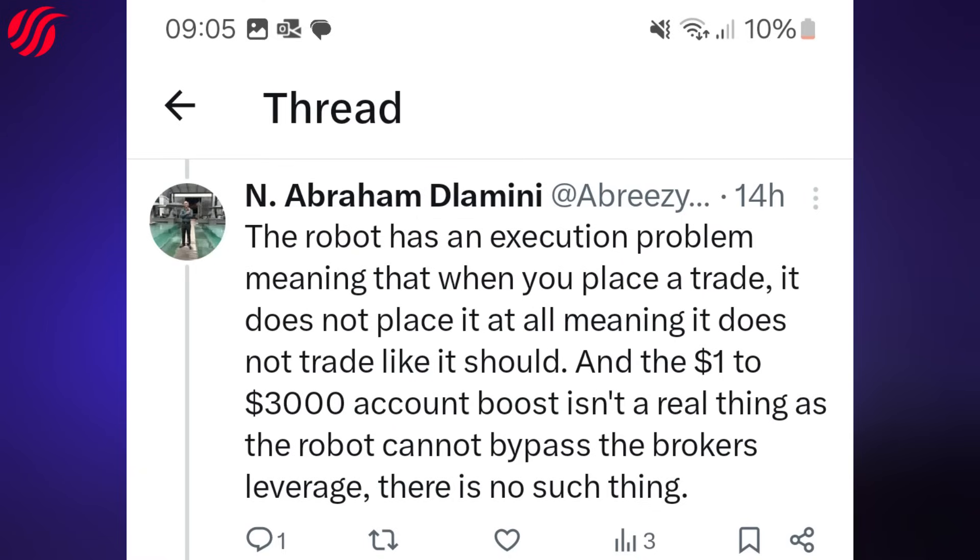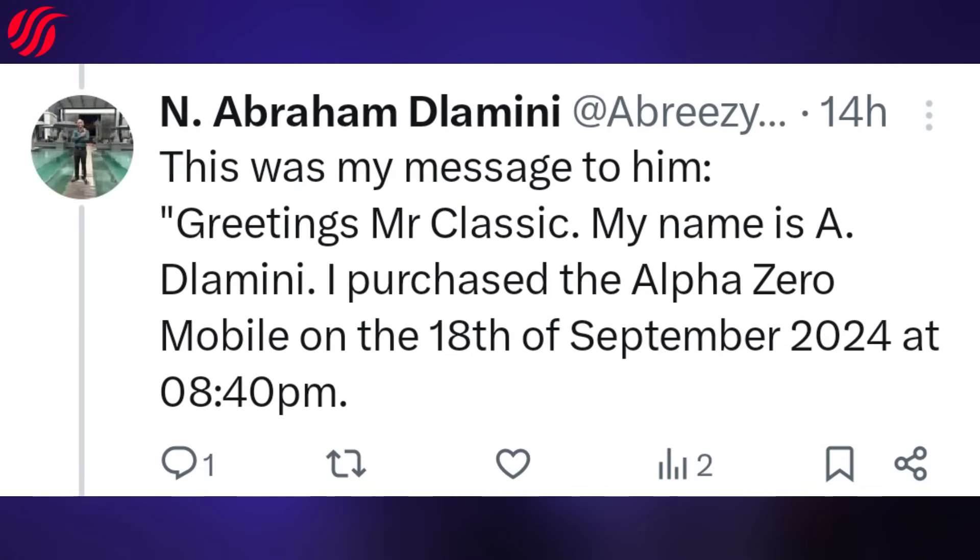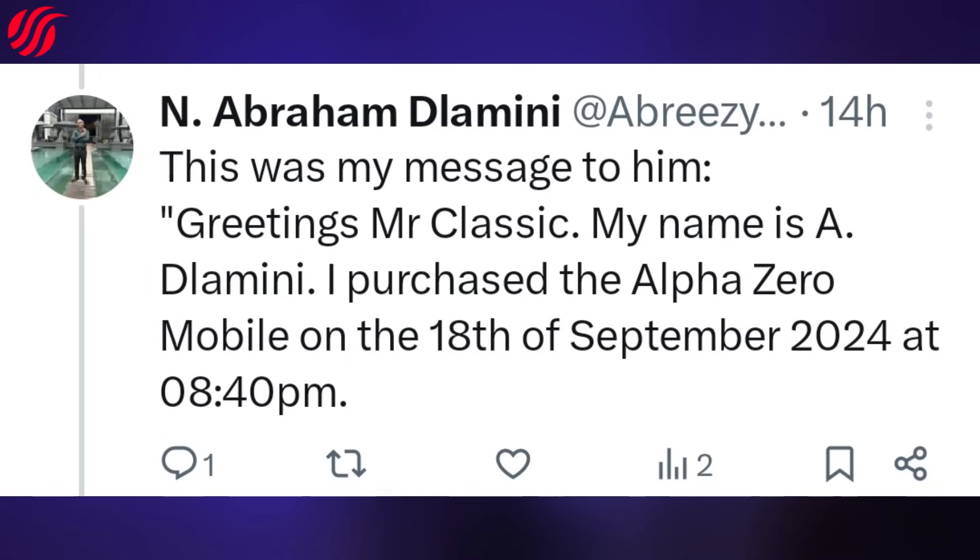I agree there is no such thing as that — that AlphaZero is just a scam. I asked him about it and he hasn't responded. I asked why I can't do it on my side and why it can't execute — no response as usual. I messaged him on WhatsApp, Instagram, and email. I emailed him on the 4th of October 2024 with the message: Greetings Mr. Classic, my name is Aide Lamini. I purchased the AlphaZero mobile on the 18th of September 2024 at 08:40pm. The bot on my side has been giving me execution problems and it does not bypass the leverage algorithm. I can't turn one dollar into three thousand dollars on D-Riv like you did.